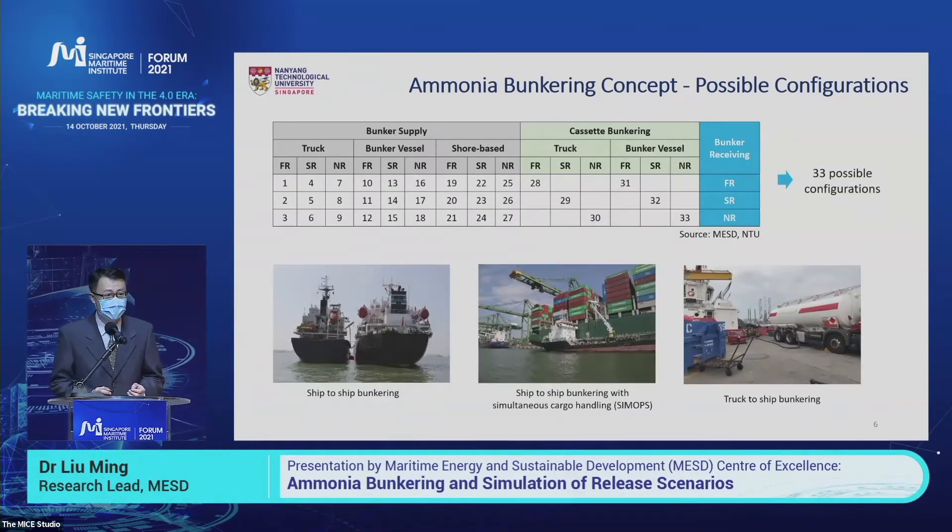By combination, you can combine ammonia from a bunker vessel to a bunker receiving vessel in three different physical states. If you also consider the cassette bunkering concept, we end up with 33 possible bunkering configurations. We also took three photos in Singapore showing ship-to-ship bunkering, simultaneous operations, and truck-to-ship bunkering, which are quite popular here.